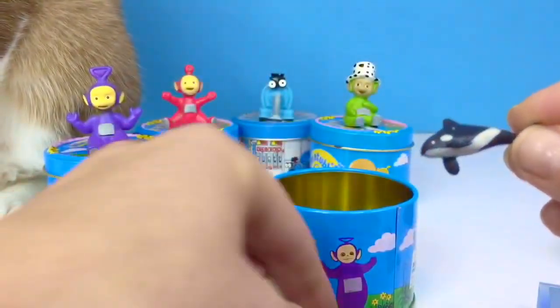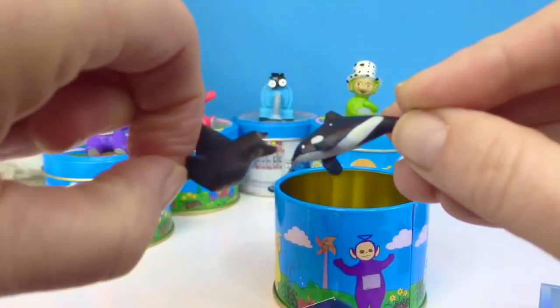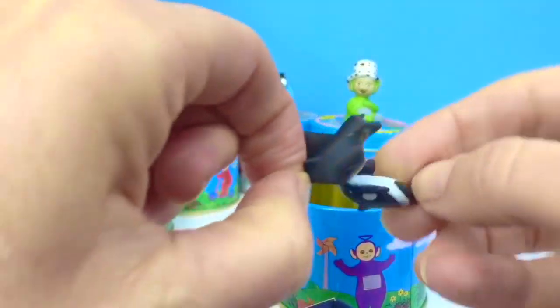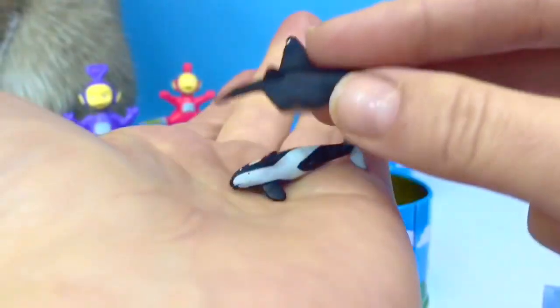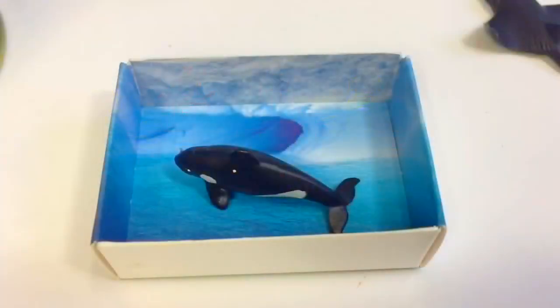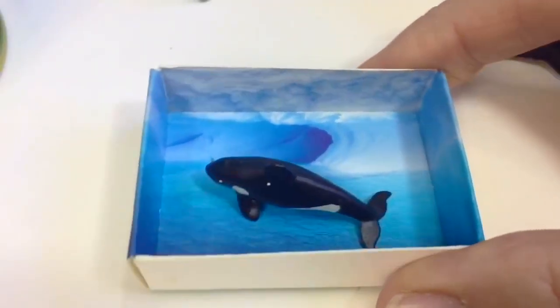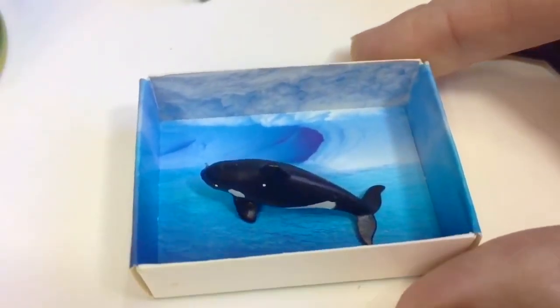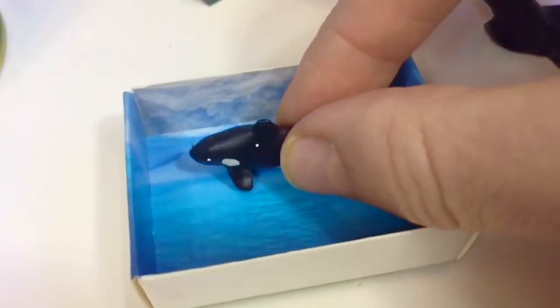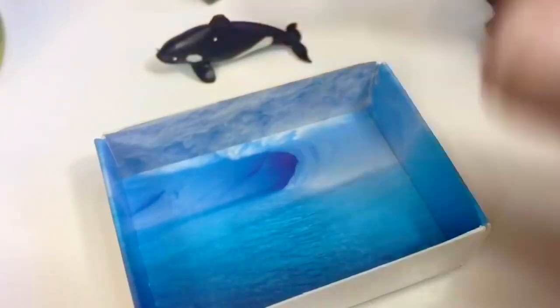We have an orca whale. We have a stingray. And remember, we're on a mission to save our orca whales. They do not belong in an aquarium and we do not support places that have orcas in a tiny pool. It makes them sick and it makes them sad. They belong in the ocean.